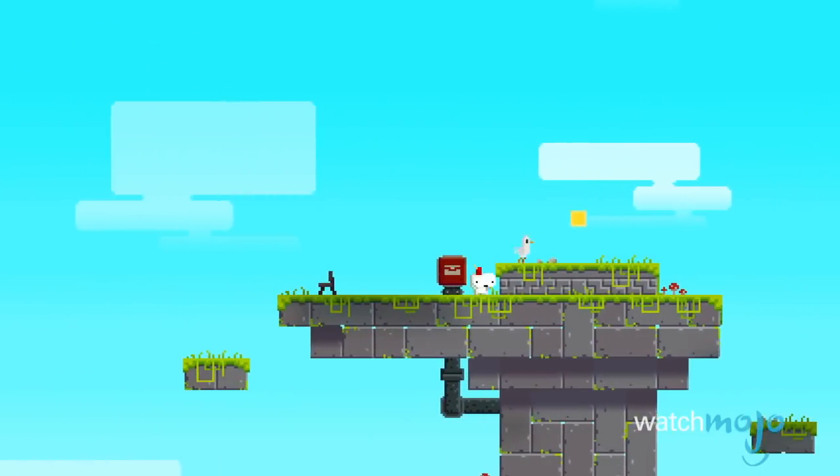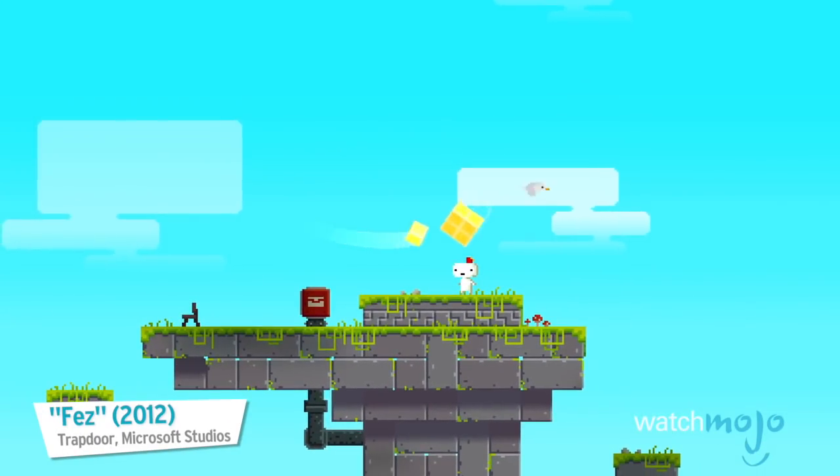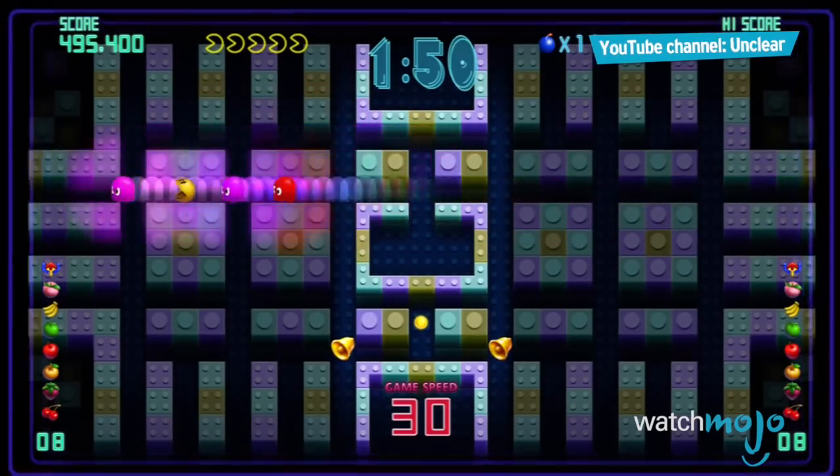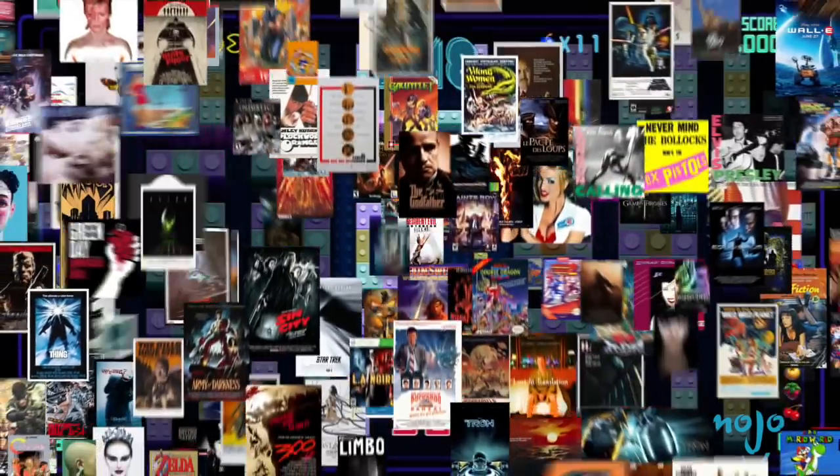Hey man, at that price, you'd be crazy not to give it a try. Welcome to WatchMojo.com, and today we'll be counting down our picks for the top 10 amazing games you can get for under 10 bucks.